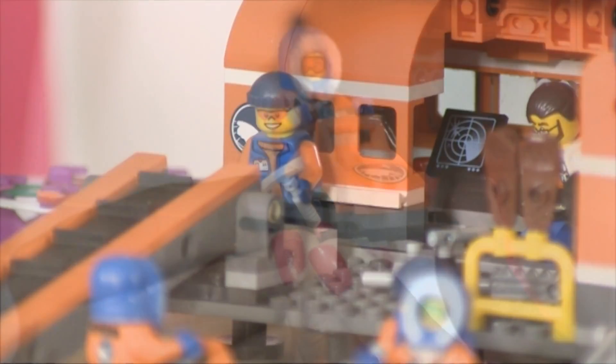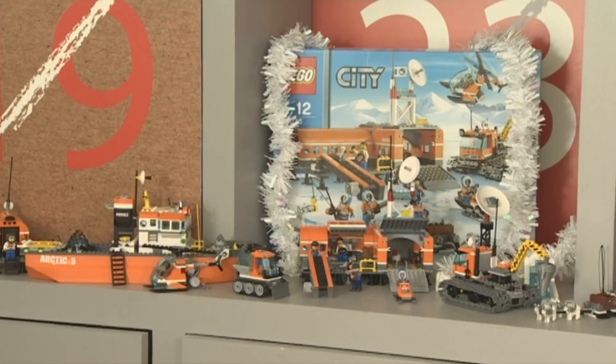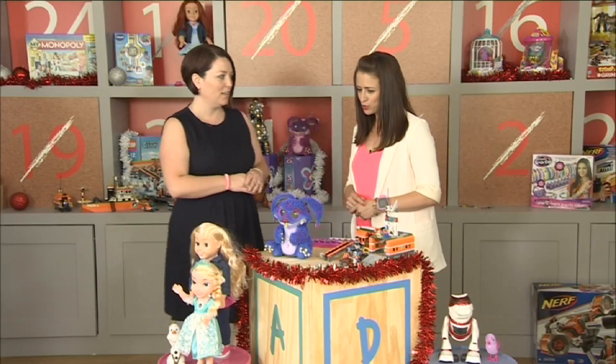Let's start with construction — it's always a winner. This is the latest range from Lego, which is the Arctic range, and this is the Lego Base Camp which we've got on our top list. Very exciting to see Lego in that form.